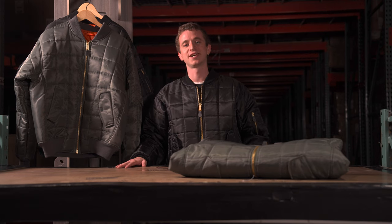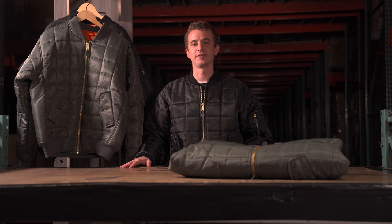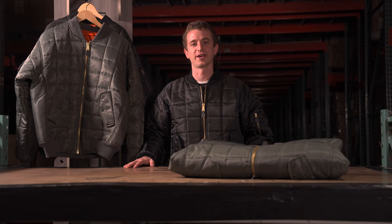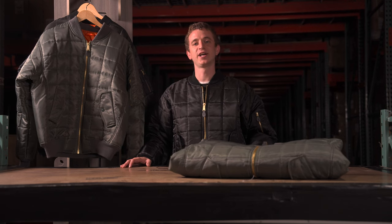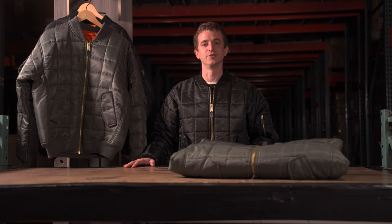What's going on everyone? Welcome to another exciting episode of Dive In With Dan. Today we've got something really special to talk to you about — it's our quilted MA1 flight jacket. This iconic jacket seamlessly blends classic military heritage with contemporary styling. Let's get into it.